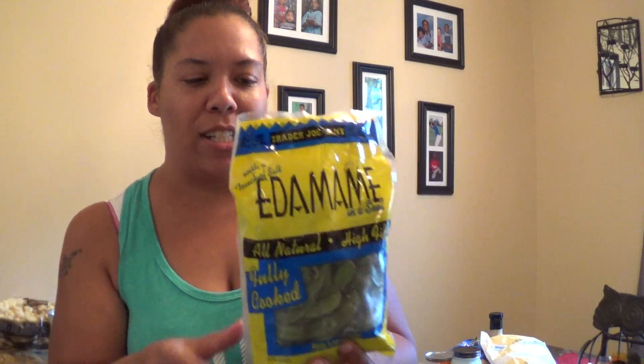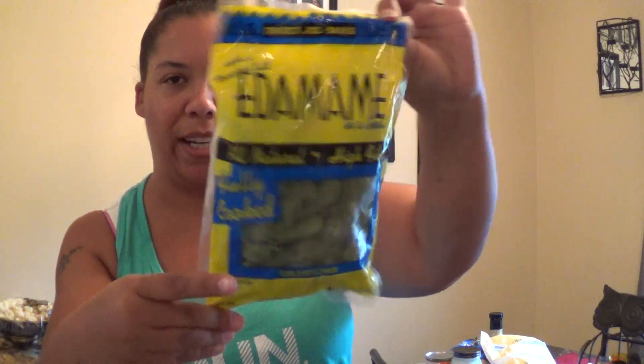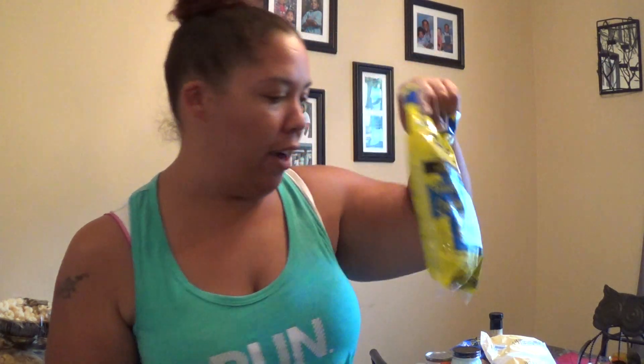For the frozen stuff, I picked up some edamame. I'll just steam it up with some sea salt — actually, it already has sea salt in it, so I don't even have to add any. My kids will eat this like crazy.